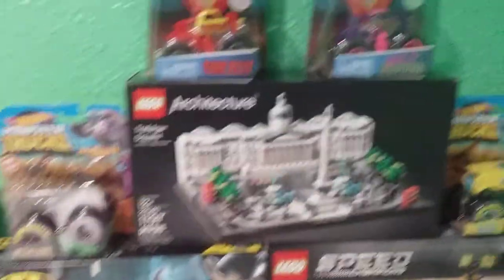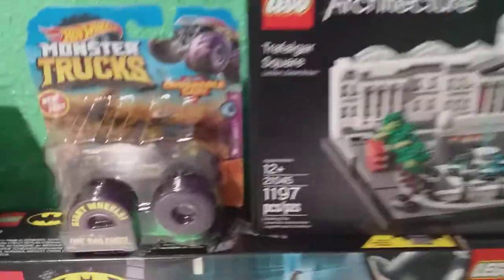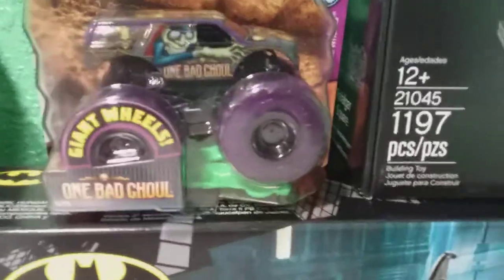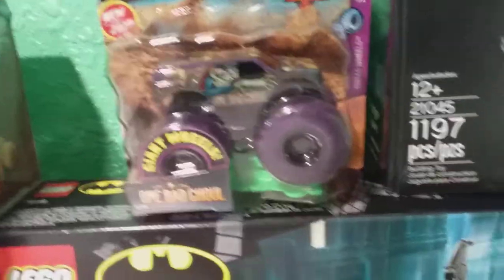Here's everything I got for Christmas: Legos, monster trucks. Let's go over the monster trucks. The first one is One Bad Ghoul, a 2020 monster truck — that one's actually pretty good, if you know what I mean.